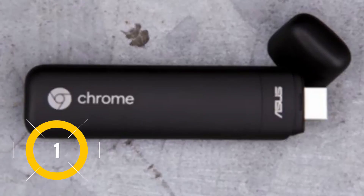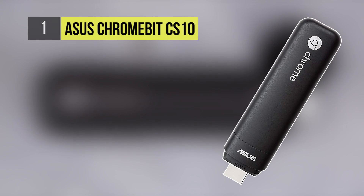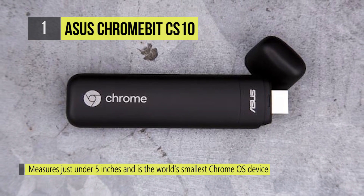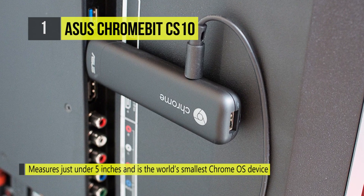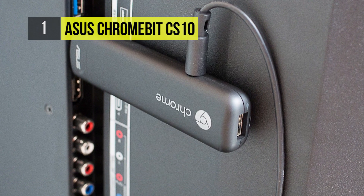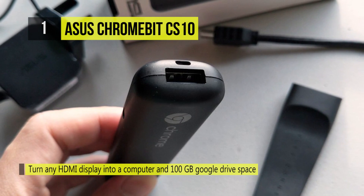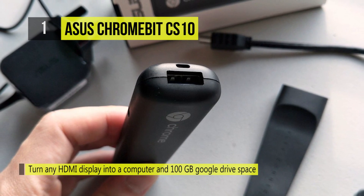Holding the first place in the list of the best mini PC sticks, we have the Asus Chromebit CS10. It is powered by a 1.8GHz Rockchip 3288-C quad-core processor. It also has 2GB of LPDDR3L RAM and 16GB of eMMC storage. This amount of storage will give you plenty of room to store important files, documents, downloads, HD movies, games, apps, and more.